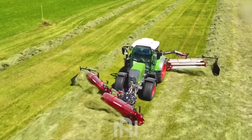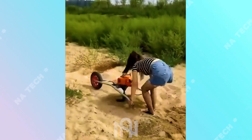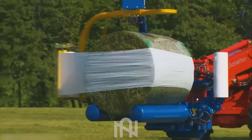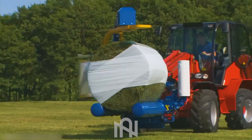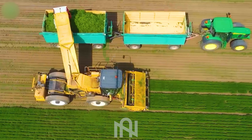Greetings, fellow enthusiasts of the fields! Today we're delving deep into the heart of agriculture machines. But hold on tight, because what we've got in store will make you rethink everything you knew about farming tech. Ready to be amazed?